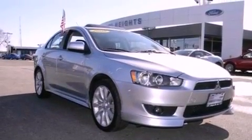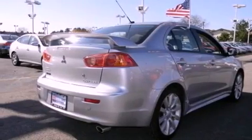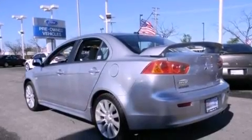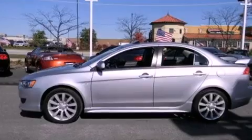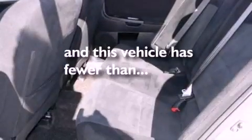All of the following features are included: a sunroof, commercial-free satellite radio, cruise control, variable valve timing, a rear spoiler, front fog lights, tinted glass, an anti-lock braking system, air conditioning with automatic climate control. And this vehicle has less than 39,000 miles.